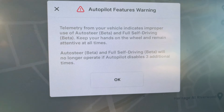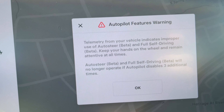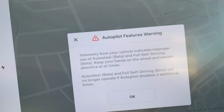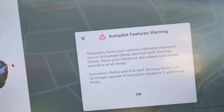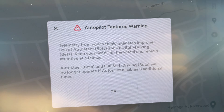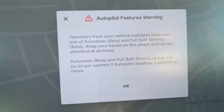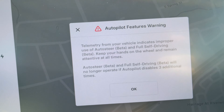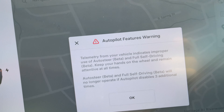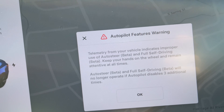Now here at Lowe's, apparently I didn't have my hands on the steering wheel enough. It says: auto steer beta and full self-driving beta — if autopilot disables three additional times, auto steer will be disabled for the rest of this drive. I'm going to have to do a better job keeping my hands on the wheel. I hope you enjoyed this — please like the video and subscribe. FSD has come a long way. I'm really anxious to try out 12.3.1.